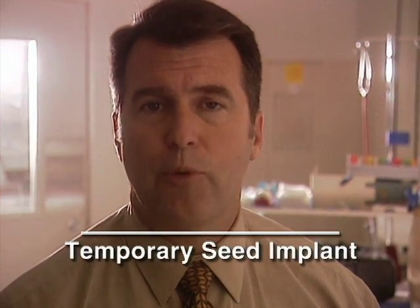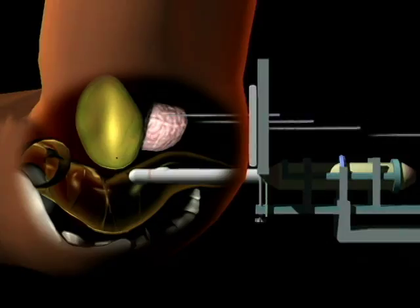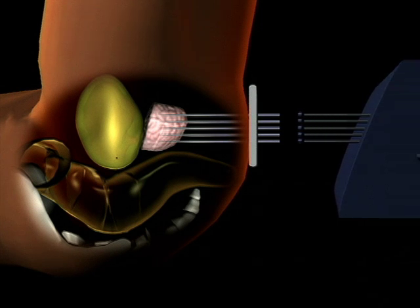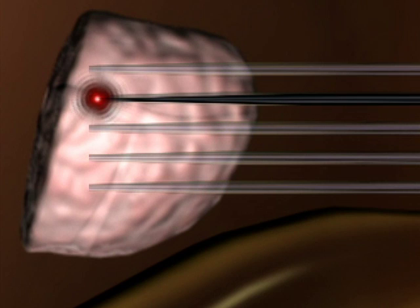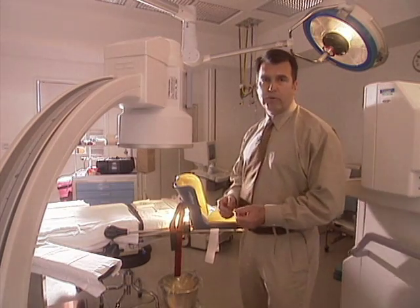Another treatment approach is called a temporary seed implant. In this procedure, long thin plastic tubes are inserted into the prostate gland, once again through the perineum using ultrasound guidance. These tubes stay in place in the patient for approximately 30 hours. While they are in the patient, a tiny radioactive seed attached to a steel cable is inserted into the catheters on either three or four occasions during a two-day stay at the hospital. The seed itself spends only 10 to 15 minutes within the patient and then is retracted into a lead safe. After each treatment, the patient is returned to his room where he lies flat in bed until the next treatment. After the final treatment, the catheters are removed and he is watched for about two hours before being discharged home.